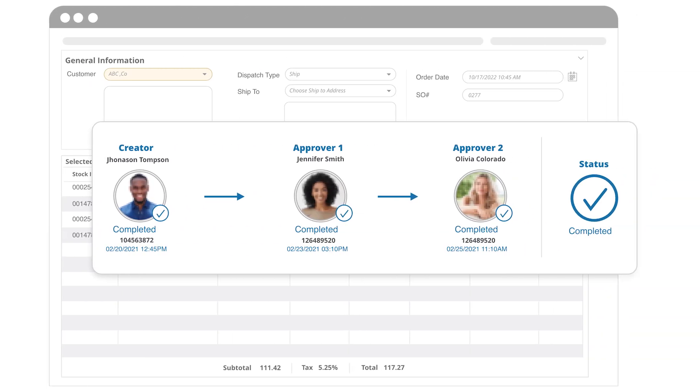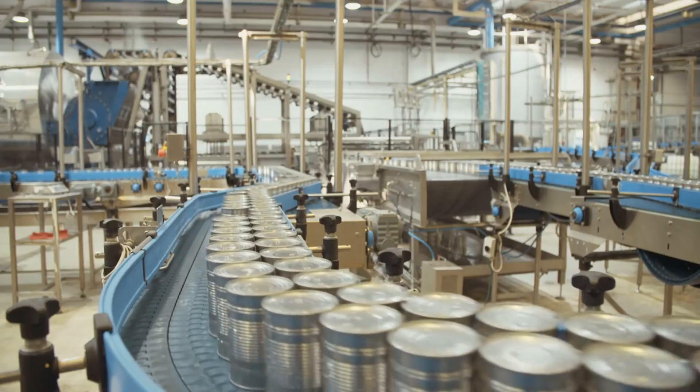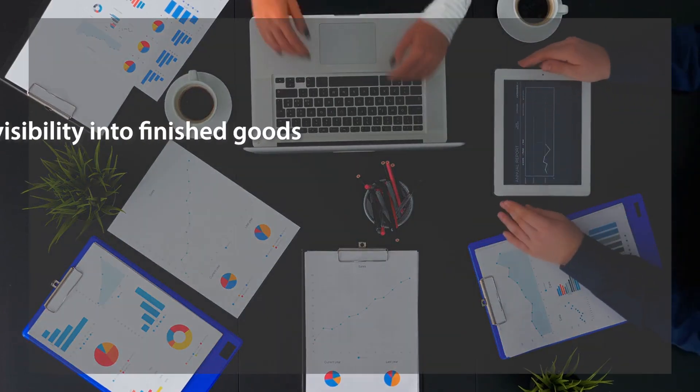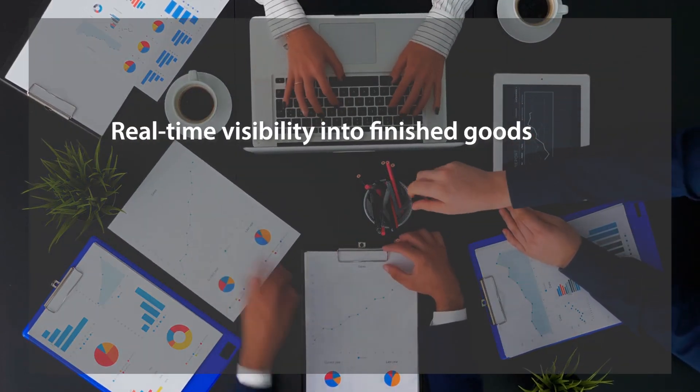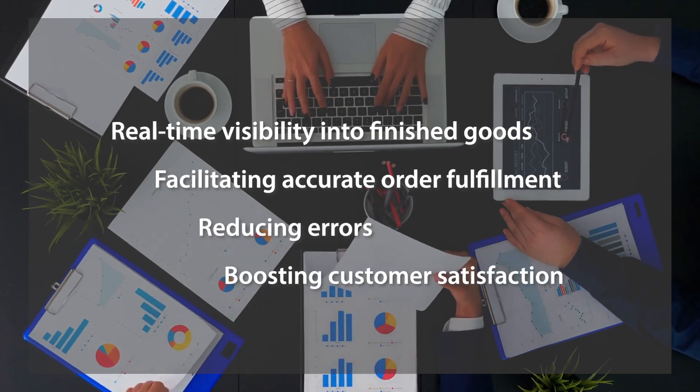With the approval cycle feature, our system helps make sure that at every step of your process, you can assign approvers to conduct checks to avoid any errors. Our reports feature provides real-time visibility into finished goods, facilitating accurate order fulfillment, reducing errors, and boosting customer satisfaction.